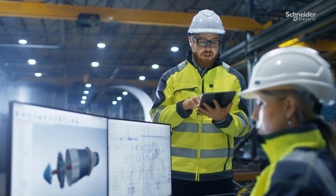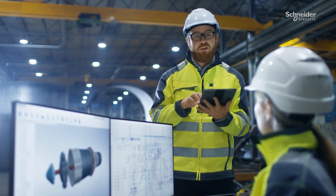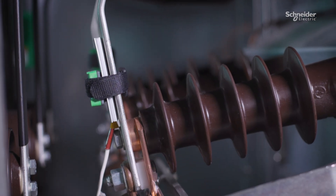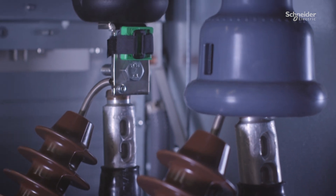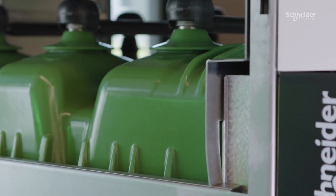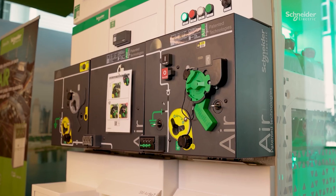With exclusive support from our experts remotely or on-site, faster response times, and a seamless digital experience, you simplify your operations and maintenance activities and boost uptime across the entire life cycle of your equipment.